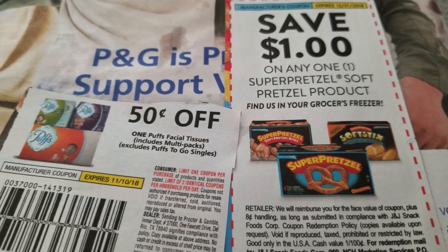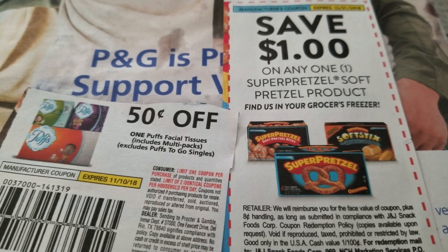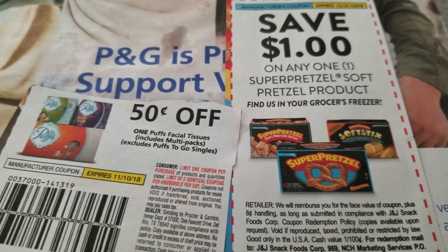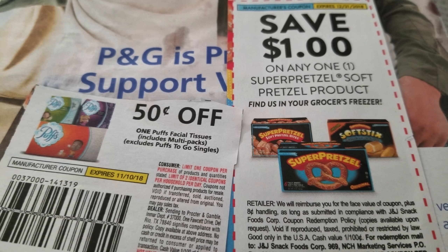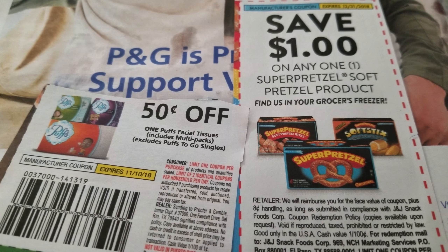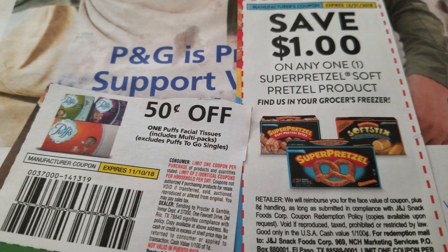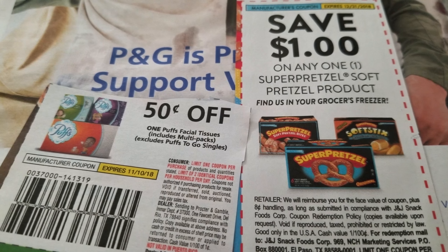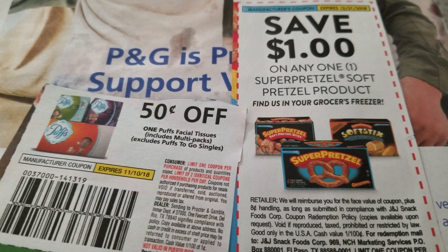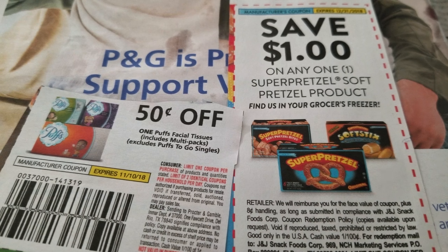That's it for my Dollar Tree couponing for the week. Remember, you can use four like coupons and two printables per day, and pick up your papers from the gas station, Walmart, or get two from Dollar Tree. Thanks for watching, and I hope you have a blessed week — bye bye!